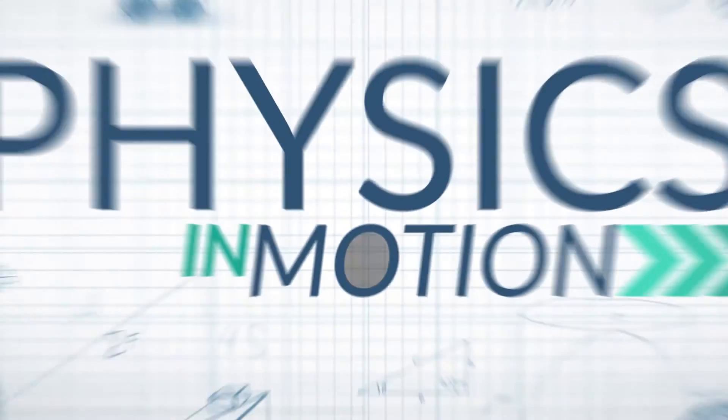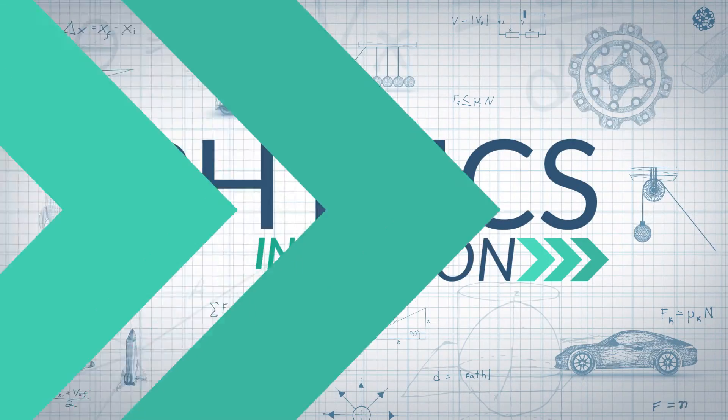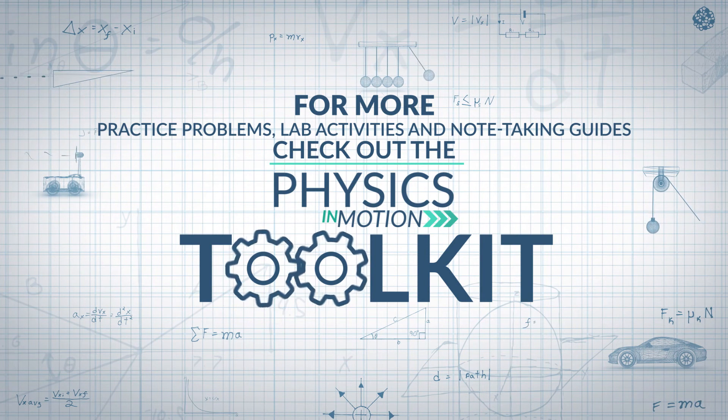The work-energy theorem is at the heart of understanding physics. And once you understand it, you have a much better sense of how the world works. That's it for this segment of Physics in Motion — we'll see you next time. For more practice problems, lab activities, and note-taking guides, check out the Physics in Motion toolkit.